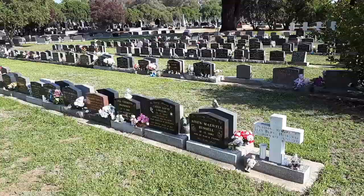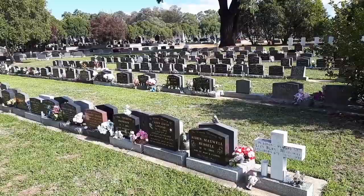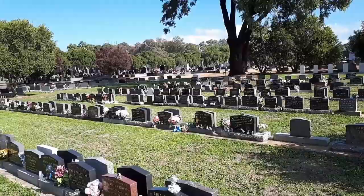This is the children's section. I hate showing children's sections because it's so unfair that children sometimes die. But it was the sheer size of this one that caught my attention. It's just shocking to see all these small headstones lined up like this.